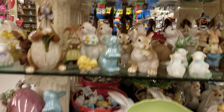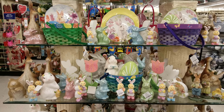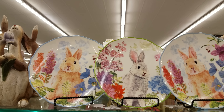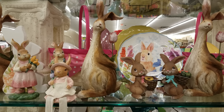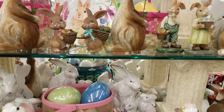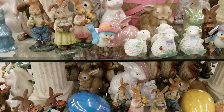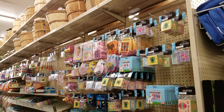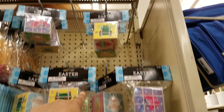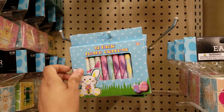Oh, these are just so cute. Okay, let's keep walking. Now we're entering like the toys and stuff like that for baskets — so we got like a cube, $1.99. These are gonna be $1.99 and then crowns right here $1.99. Definitely go to the dollar store for those.